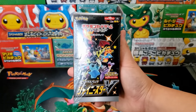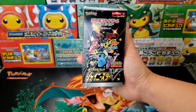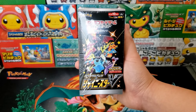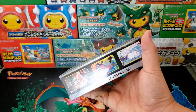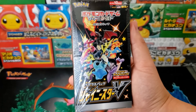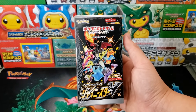Next up I'm going to be auctioning off a couple of Shiny Star V booster boxes. I opened a couple of these in December and they were fantastic — such a fun booster box to open. There's an ultra rare inside of every single booster pack, there are also amazing rares, and it's a great little display piece from Japan. Really solid one.